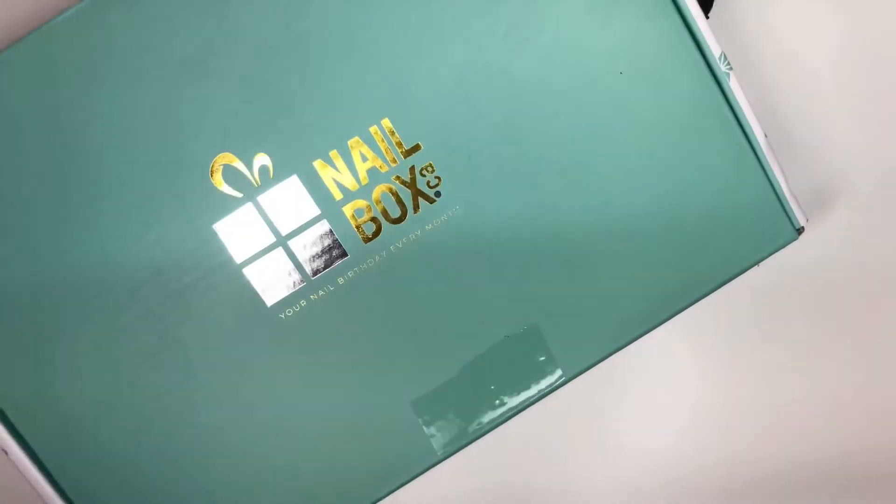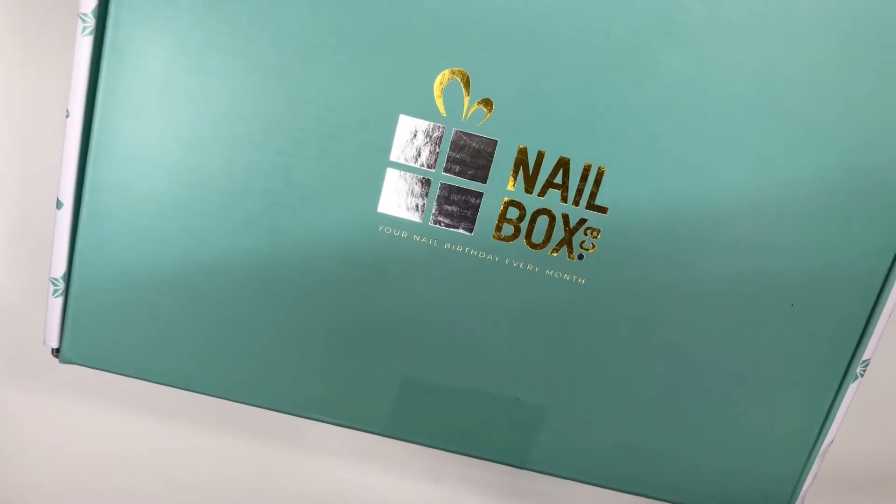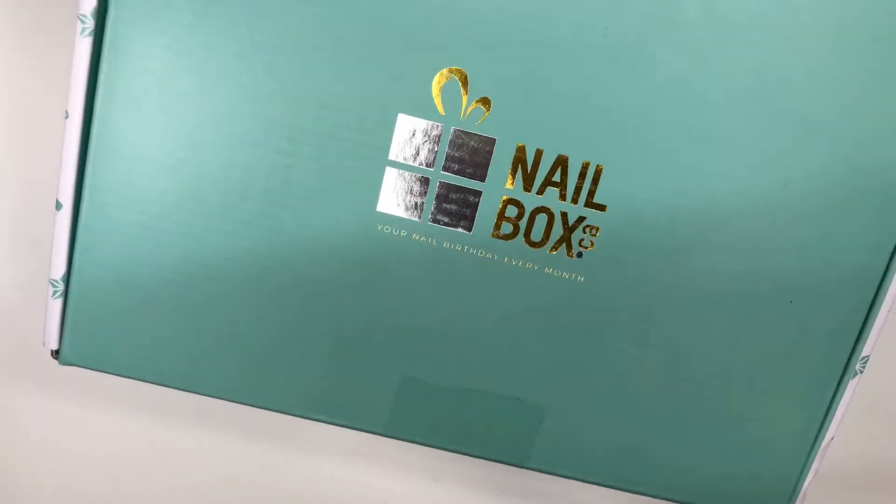Hi everyone, welcome back. I'm excited to introduce a brand new subscription box, Nailbox — your birthday every month.